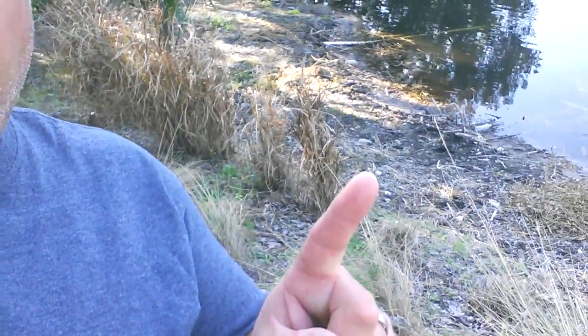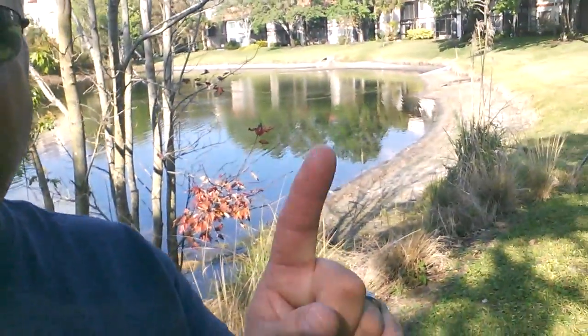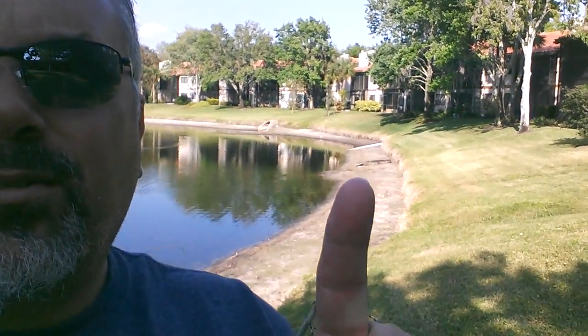For a second my heart just skipped a beat — I thought there was an alligator right there. I've never been out here when the water has been this low before. The water level was normally up to here, and right there is a giant log. I thought there's an alligator over there — I can't tell. I don't want to cross this rope; it looks like an alligator, it's right there.